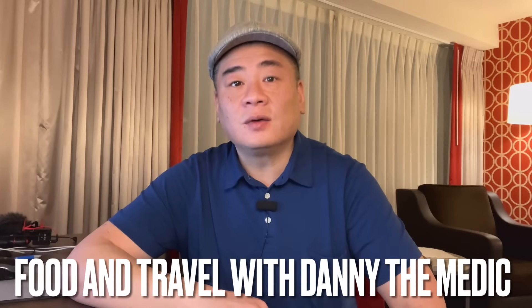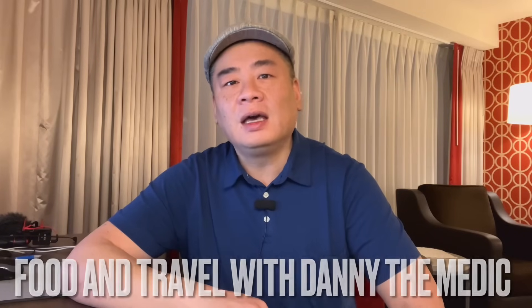Hey guys! It's Danny Dometic. Welcome to the channel. Now today, I'm at the Horseshoe Las Vegas, where it's almost midnight and I'm hungry.